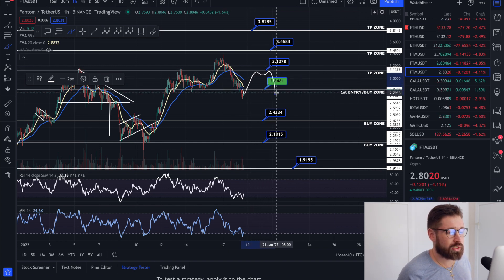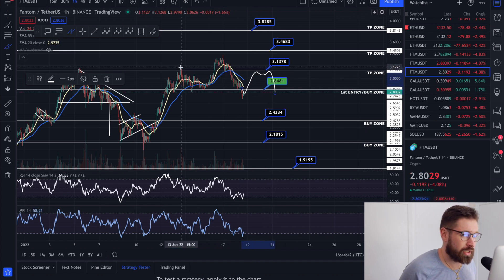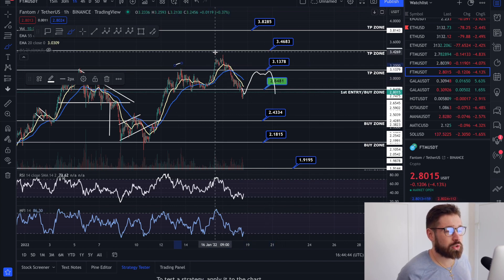If we bounce up and start hitting resistance multiple times, we could be forming a head and shoulders pattern. You have your left shoulder, your head, and then your right shoulder.